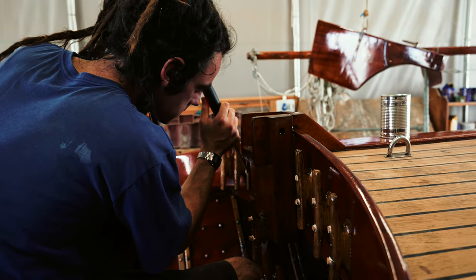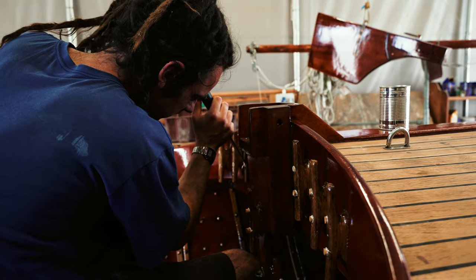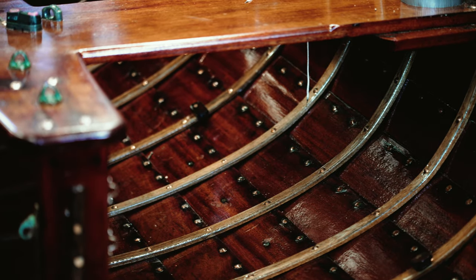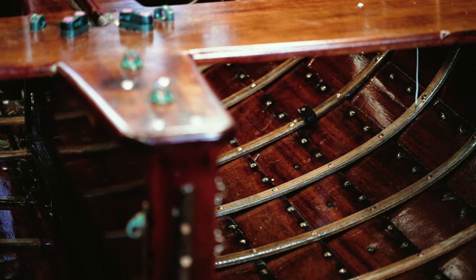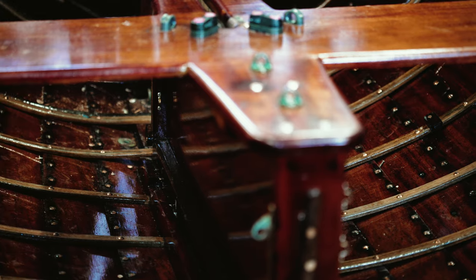So we stripped her down. Josh was in charge of this build. He's really coming on and he's taken charge of this one. He stripped her down, took out all the old frames, which were pretty bust up and deteriorated from having water sat on them.